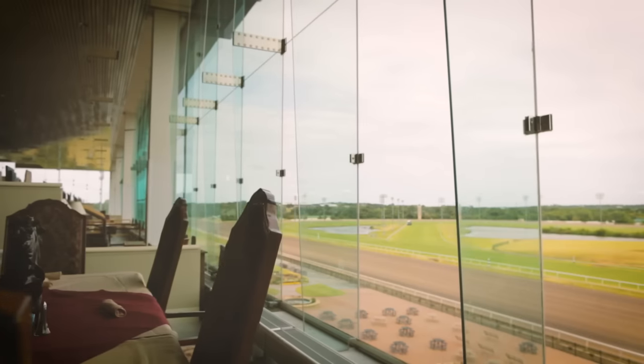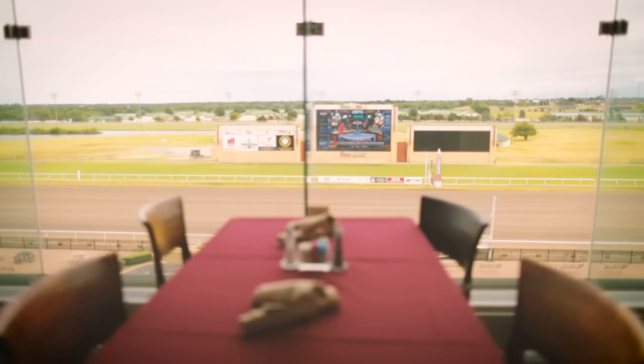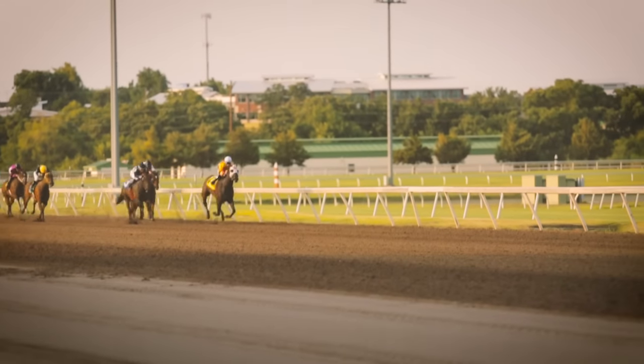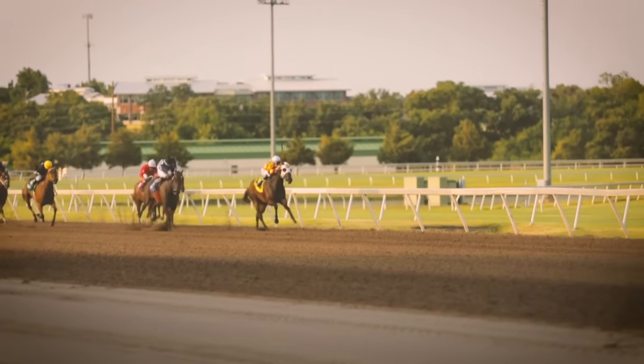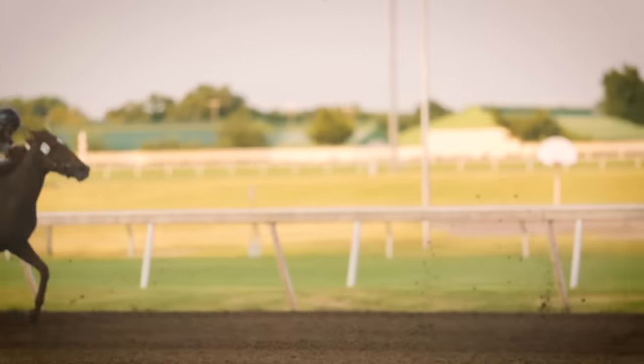What people really like to come to Silk's for is the amazing view of the racetrack. I mean, you're in it, you're there, you see them going, your heart's pounding, you're ready for your horse to win. And that's a really unique part of Silk's Restaurant and the experience that you get when you're here.